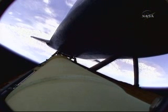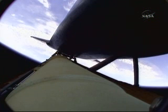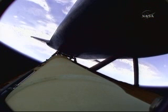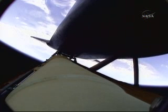Atlantis, two engine Marone. Houston, Atlantis copies. Two engine Marone. Three minutes into the flight, Atlantis: the H2 out P is a ducer only, and the ASA-1 is a power only. Copy, ASA-1 power only, and the H2 is a ducer.